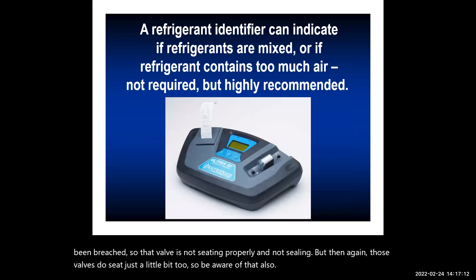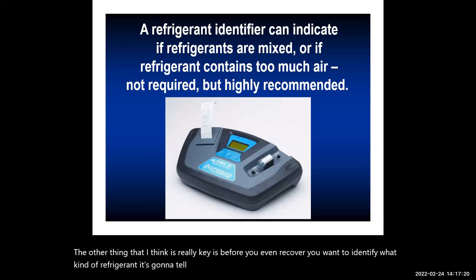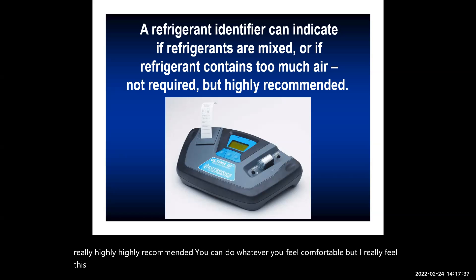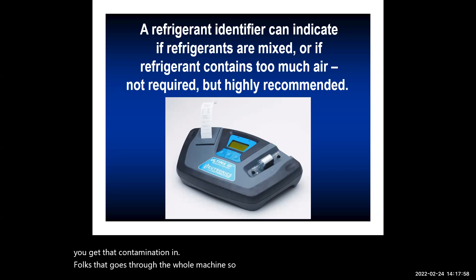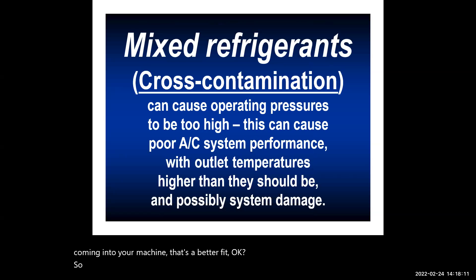Before you even recover refrigerant, identify what type it is. It will tell you if there's a mix, a wrong refrigerant, how much air is in it, or if it's combustible. This is highly recommended when getting into AC repair. I've seen contamination go through an entire machine at a shop, and you may have unknowingly contaminated customers' vehicles. Knowing what's coming into your machine is critical.